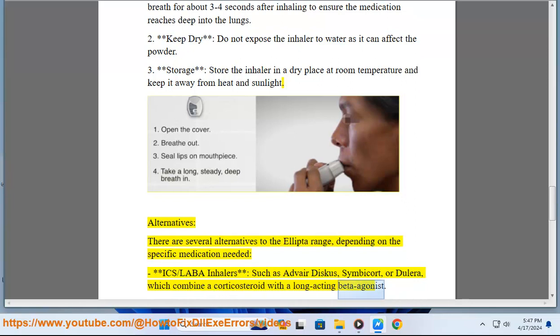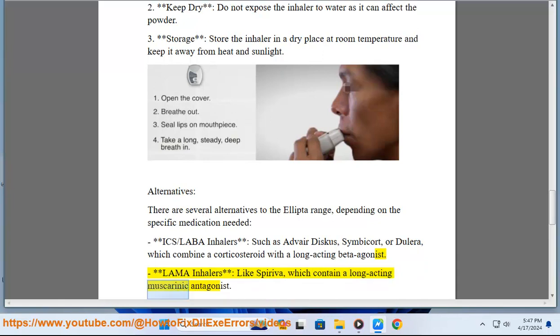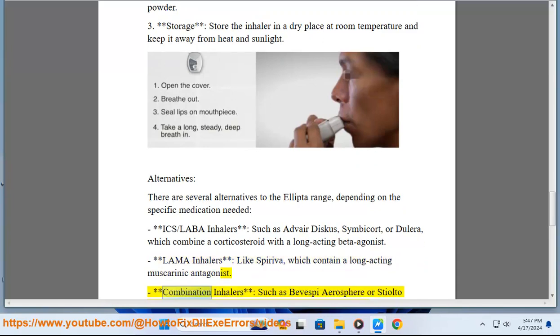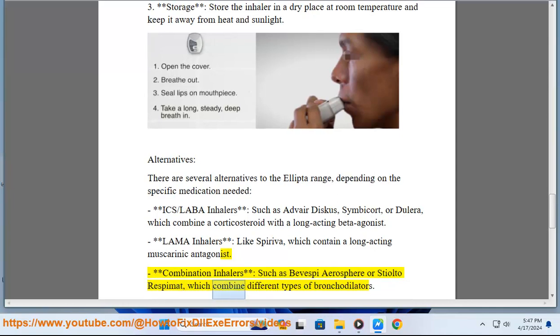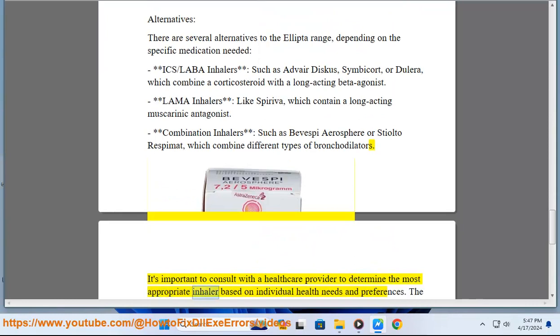Alternatives include ICS-LABA inhalers such as Advair Diskus, Symbicort, or Trelegy, which combine a corticosteroid with a long-acting beta agonist. LAMA inhalers like Spiriva contain a long-acting muscarinic antagonist. Combination inhalers such as Bevespi Aerosphere or Stiolto Respimat combine different types of bronchodilators. Consult a healthcare provider to determine the most appropriate option.